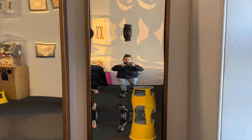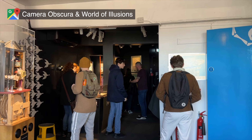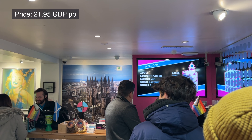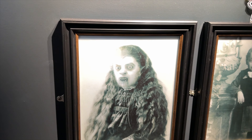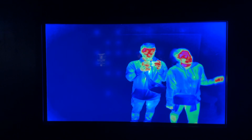Just a short stroll from the Cathedral, you'll stumble across the Camera Obscura and World of Illusion — a fantastic spot for some lighthearted fun. Once you grab your ticket, you can explore various floors packed with interactive exhibits featuring optical illusions, 3D images, holograms, and some other funky stuff. Perfect for snapping some amusing photos.